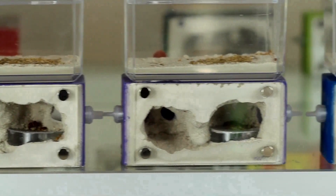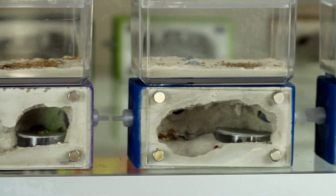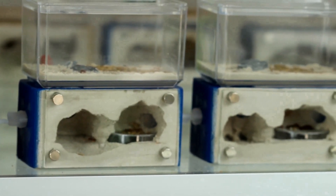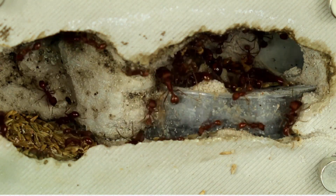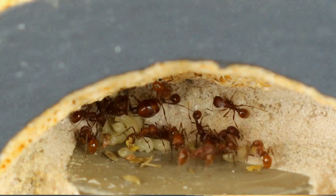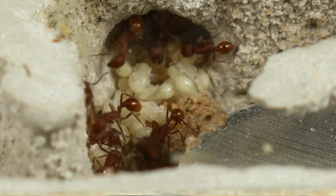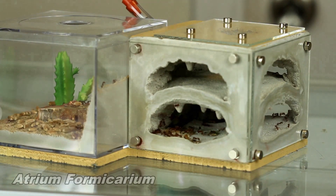These are all Pogonomyrmex occidentalis founding colonies, started with a queen back in August of 2019. They are also called the Western Harvester Ant and they fit into your collection of ants as pets very differently than others. Some of these characteristics are they cannot climb glass and plastic very well, they eat seeds primarily, and they thrive at high heat. This video was made to cover three topics: seeds, water, and heat — things that are very, very important to keeping these ants healthy and thriving.